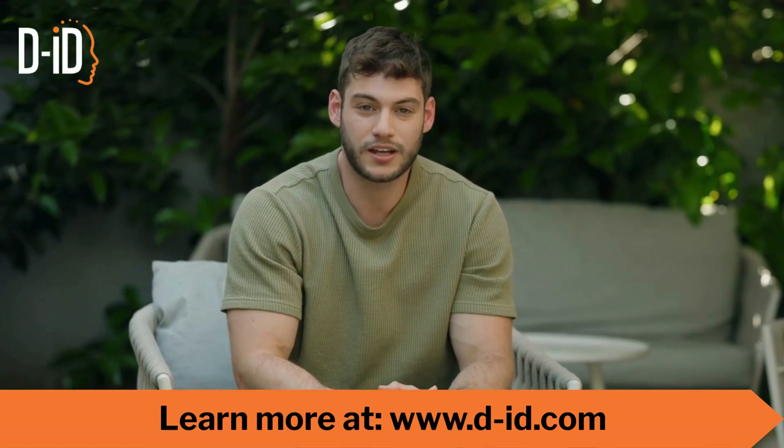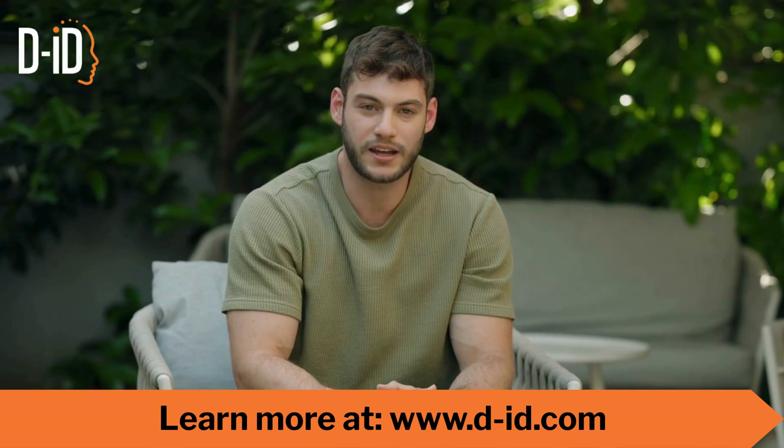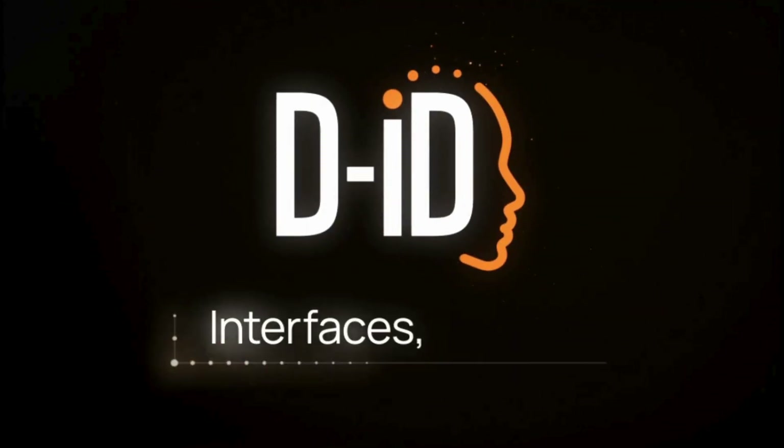So if you're tired of chatbot frustration and you're ready for assistants that actually assist, it's time to look at conversational AI assistants and make them part of your enterprise strategy.